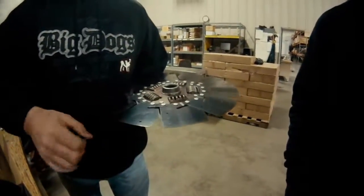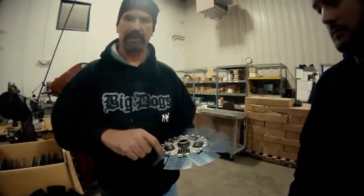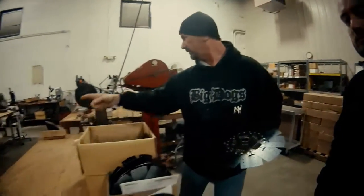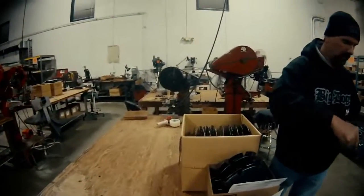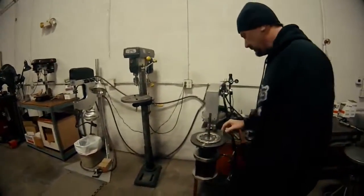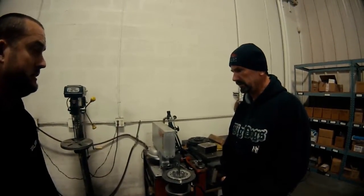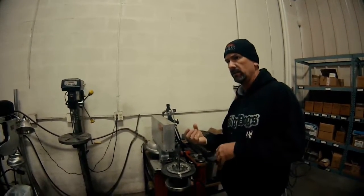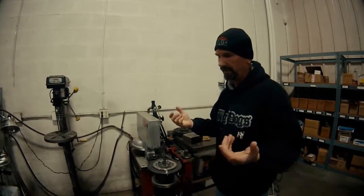We actually have a computer-controlled system where we want to hit these discs to a precise spec - and when I say hit them, that's literally what that machine does. We're coming through and changing the amount of band we have in these. The DYAD is a twin disc - the name means one entity driving two pieces. That's where the DYAD name comes from.